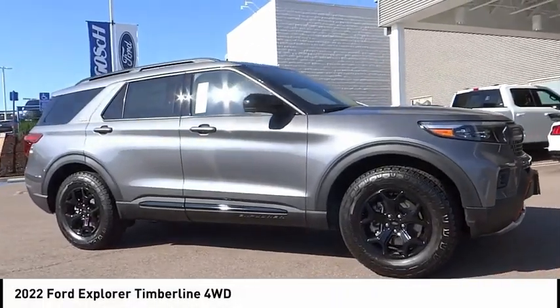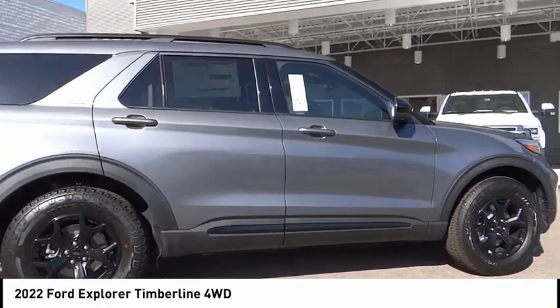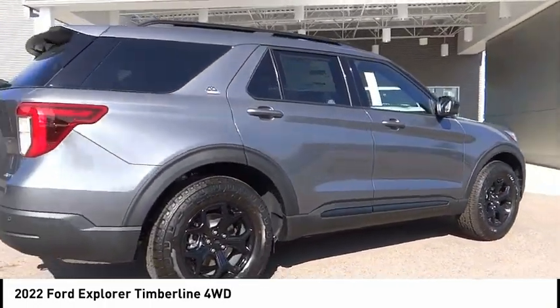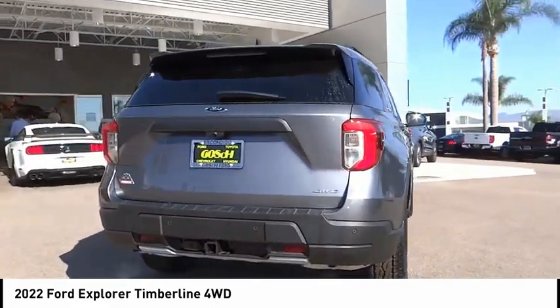You are going to love the 2022 Explorer. You've got a lot of capabilities to call on in a Ford Explorer. Don't underestimate your choices. This vehicle has less than 100 miles.